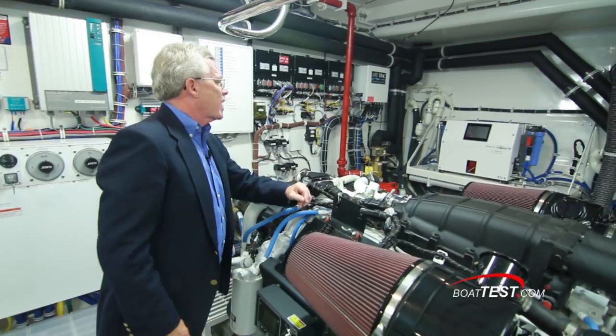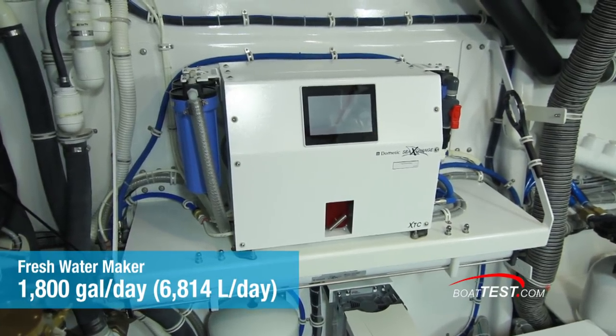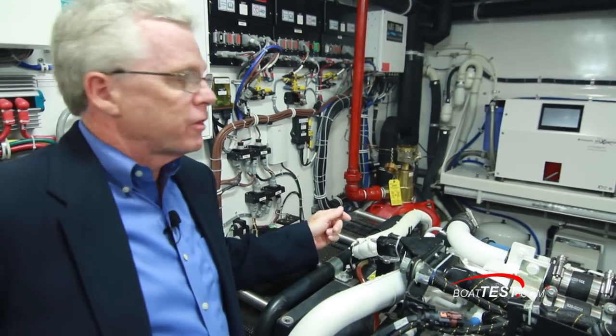Over on the starboard side, there's an 1,800-gallon-a-day fresh water maker. Hatteras worked with Dometic to improve this water maker with a programmable logic controller that automatically primes it — so when it loses its prime, it'll automatically get it back again. No alarms going off. Really cool system.